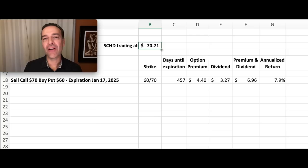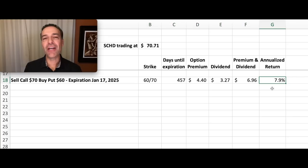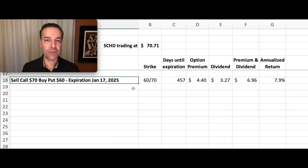On the day I got this data, SCHD was trading for right around $70.71 per share. Here we see the first scenario: it pays just under an 8% annualized dividend, coming in right at 7.9% annualized. $3.27 of that return comes from its actual dividend. Now with this first trade, the reason why the return is only 7.9% is because we're actually buying ourselves some protection in case the market and SCHD were to have a big crash over the next year.